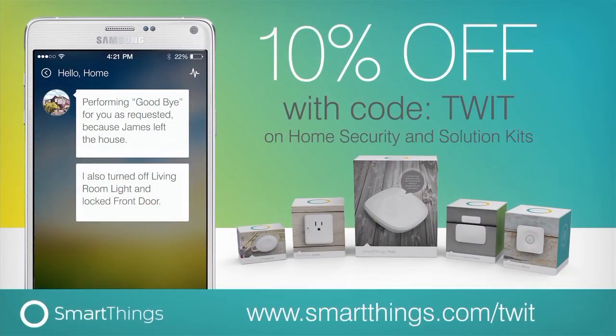This episode of Android App Arena is brought to you by SmartThings. SmartThings lets you monitor, control, and automate your home from wherever you are using your smartphone. Right now, SmartThings is offering Android App Arena listeners 10% off any home security or solution kit and free shipping in the US when you go to smartthings.com/twit and use the offer code TWIT at checkout.